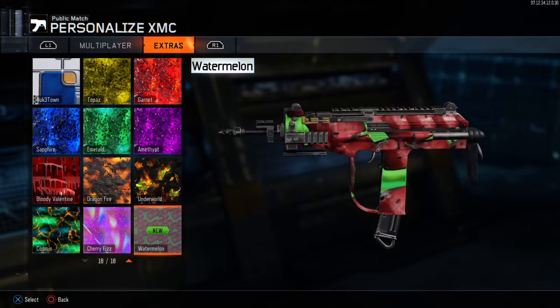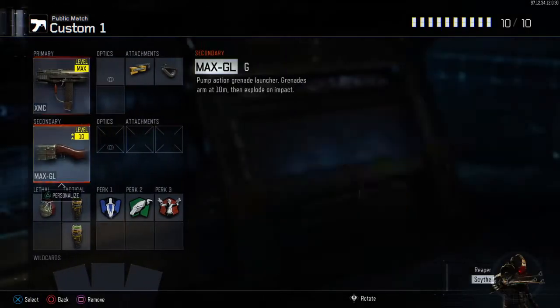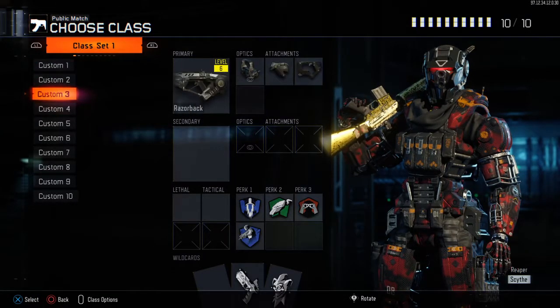Oh, and it's animated? That's dope! New camo, let's go!